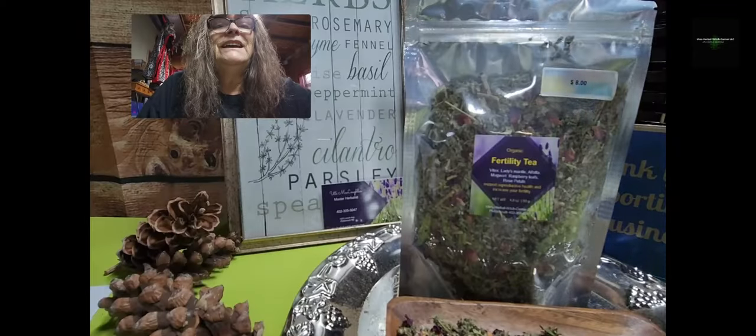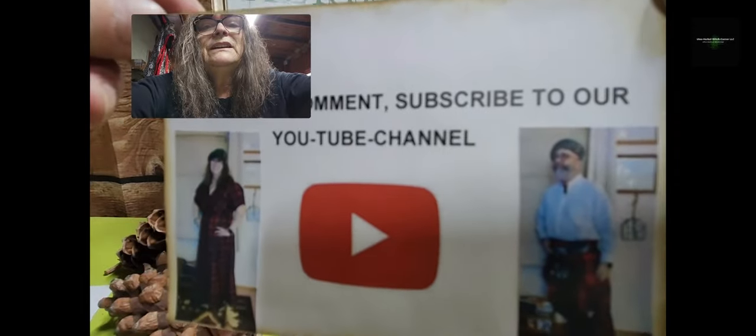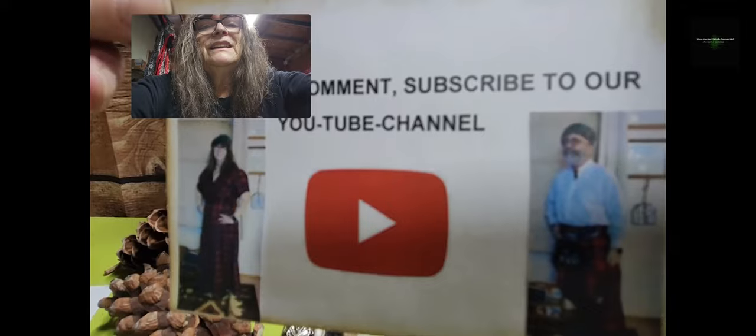Any herbal question, I'm here for you. You can give me a call, text me on Facebook, or put a comment on our YouTube channel and I will try to help you. Please like, comment, and subscribe to our YouTube channel. This is Ute and this is Ken. Thank you for watching and supporting our channel. As always, stay warm, stay healthy, and we'll see you soon. This was Ute. Bye bye.